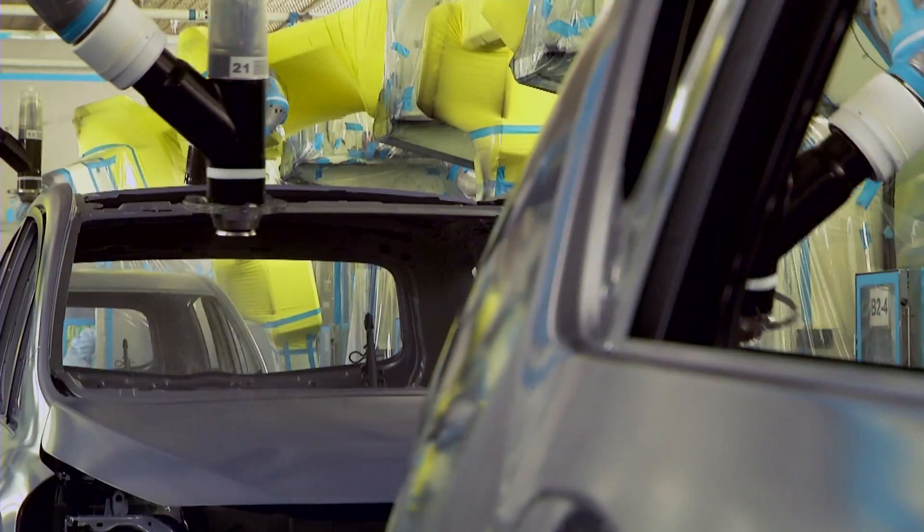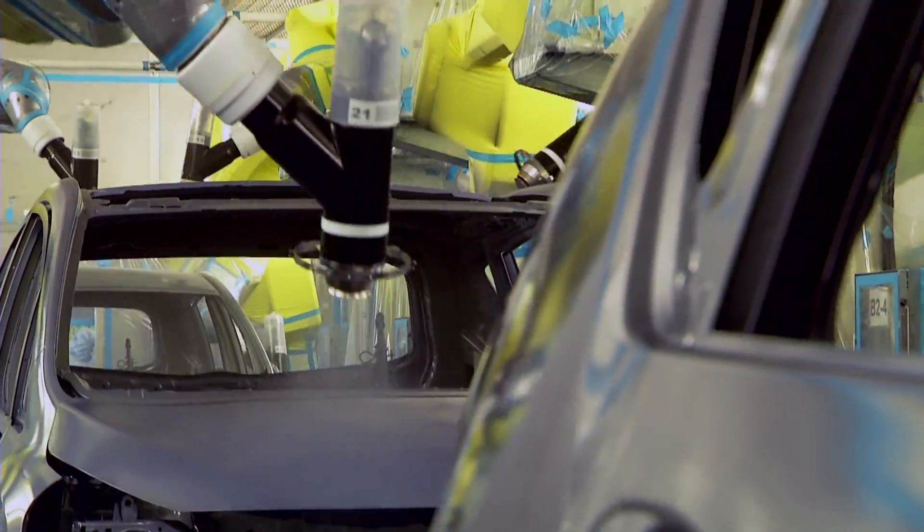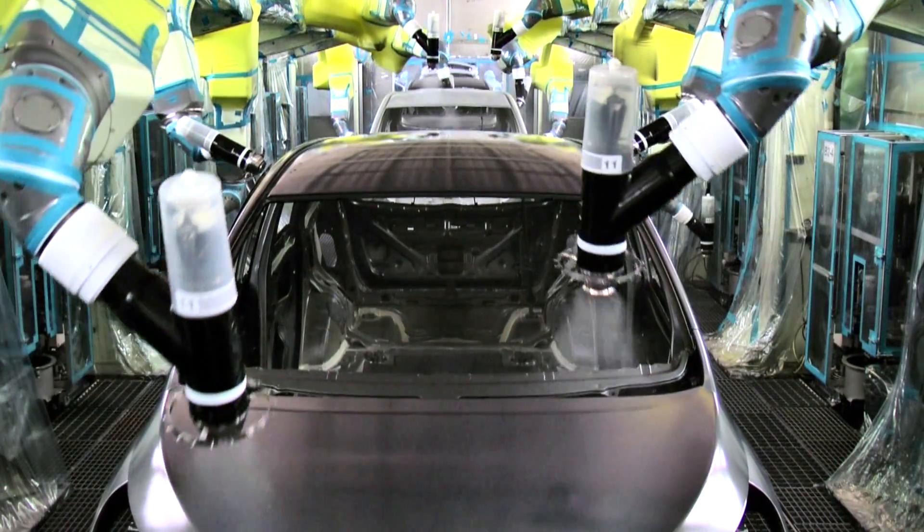And in the industrial sector we see clients wanting to apply a wide range of formulations, from lubricants and fuel oils through to coatings and paint.